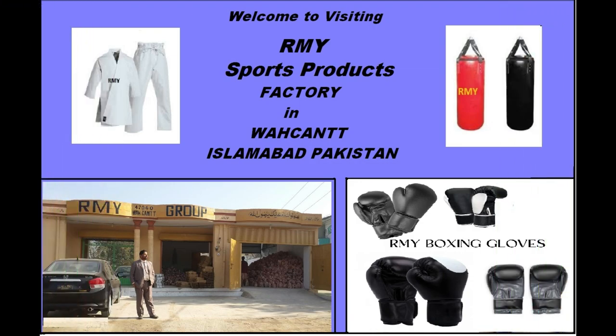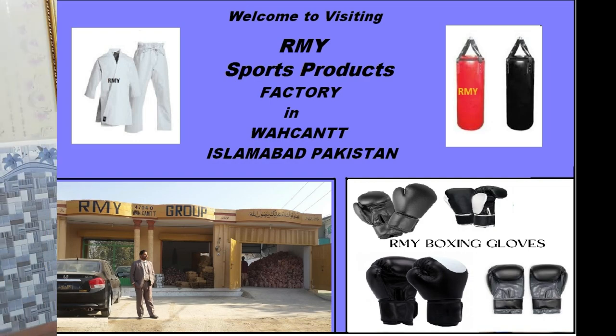Welcome to visiting R.M.Y. Sports Products Factory in Waqant, Islamabad, Pakistan. CEO Younes Rajput.